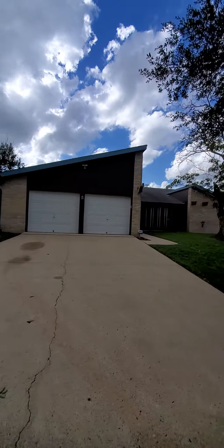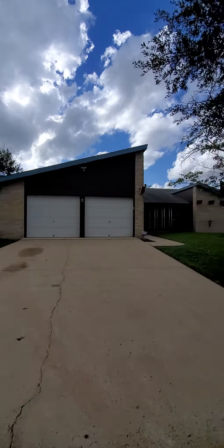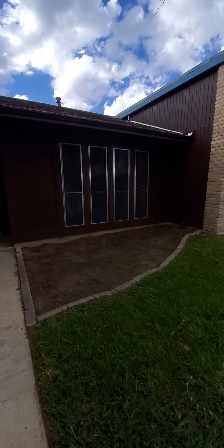We are here at 5727 Sky Country. This is a view from the front. The grass is kind of angled down, so that's always a plus, because if you get a lot of rain, it'll go straight down that way, so it won't pocket.